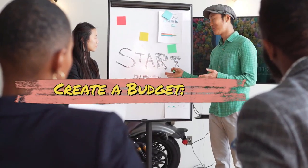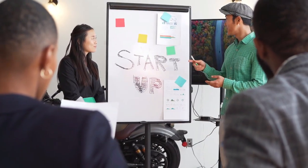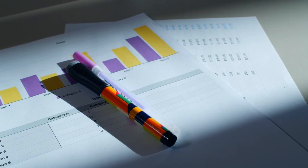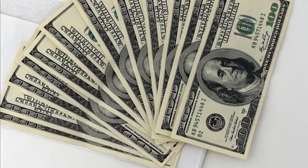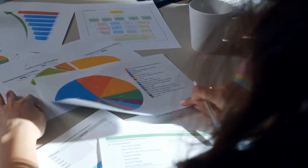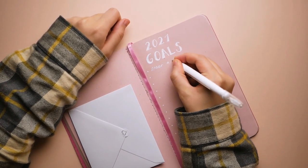Create a budget. Develop a detailed budget that outlines your monthly income and expenses. Categorize your expenses into essential and non-essential categories. This will help you identify areas where you can cut back and allocate more funds to savings.